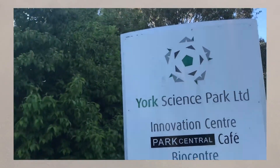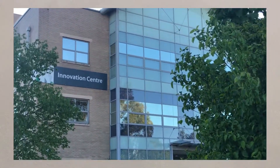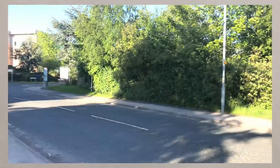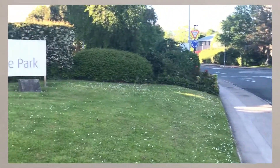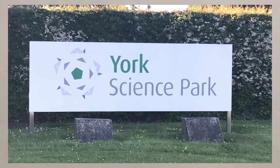A science park is a group of scientific and technological based businesses that have set up on a single site. Most of the more than 100 science parks in the UK have an affiliation with a university, meaning that skilled graduates can be employed and research facilities can be utilised.